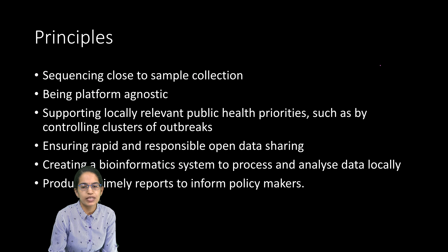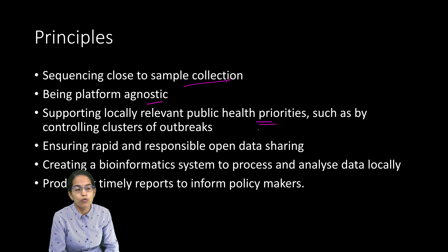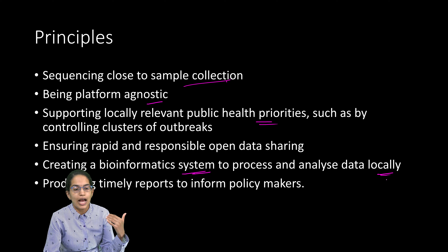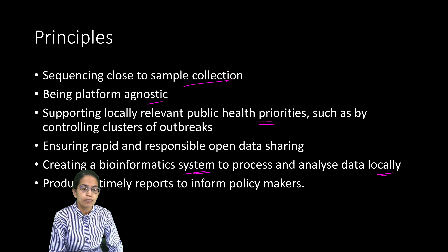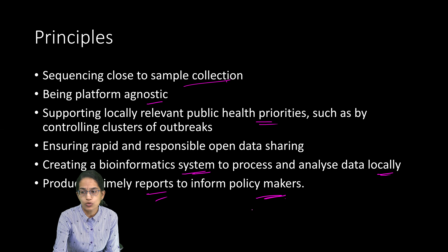The network works on six basic principles: sequencing is conducted close to where the sample is collected; the approach is platform agnostic; locally relevant public health authorities support the work; rapid and responsible open data sharing is practiced, though permission is required to utilize the data; a bioinformatics system — using Nextstrain as an open source platform — is created for local data analysis; and timely reports are produced to inform policymakers.